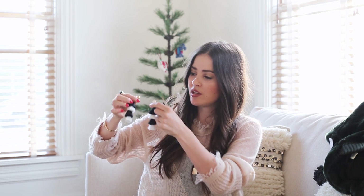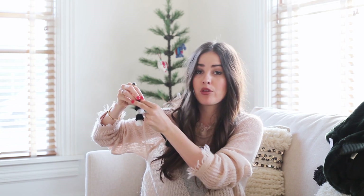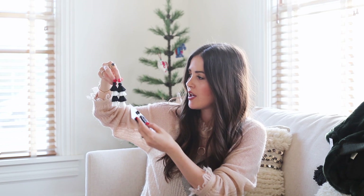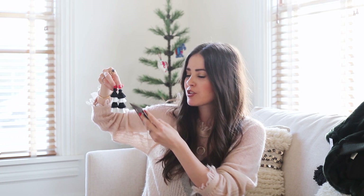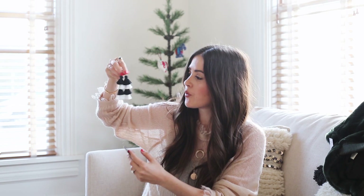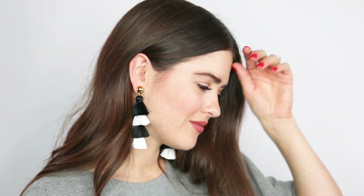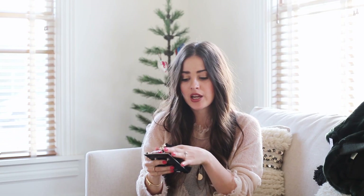As for earrings, I wanted to show you these two earrings. They're actually both from Bobble Bar. I really love the selection they have online. Especially for the holidays, I feel like earrings can either make or break an outfit. So I really like these two-tone tassel earrings and these that have the tassels but also the beads. These are black and white but they actually come in all different colors, so I suggest you guys check out their website.